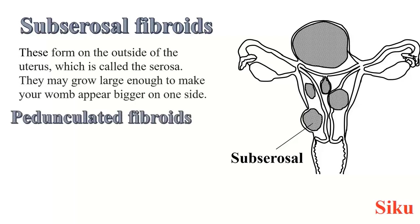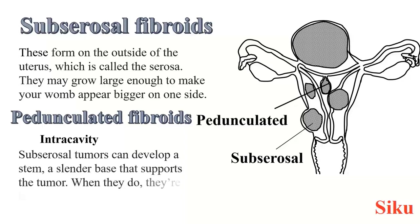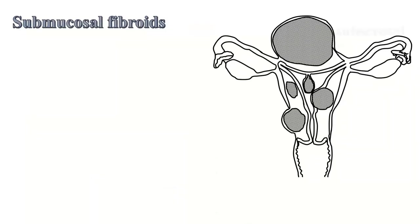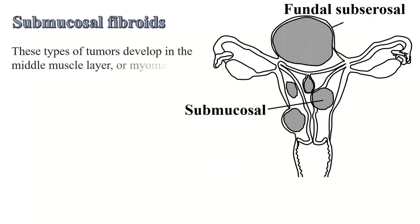There are those known as pedunculated fibroids — these develop a stalk, and they are sometimes known as intracavitary fibroids. Subserosal tumours can develop a stem, a cylindrical base that supports the tumour. When they do, that's when we call them pedunculated fibroids. They may grow inside the uterus and appear in the womb, or outside the uterus. We also have submucosal fibroids — tumours developed in the middle muscle layer, or the myometrium, of the uterus.